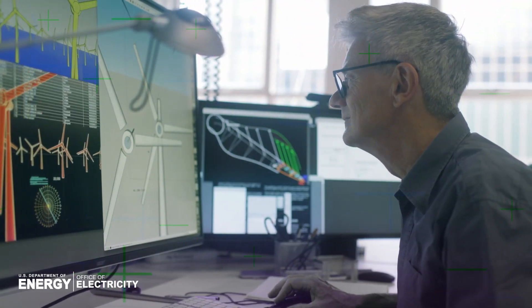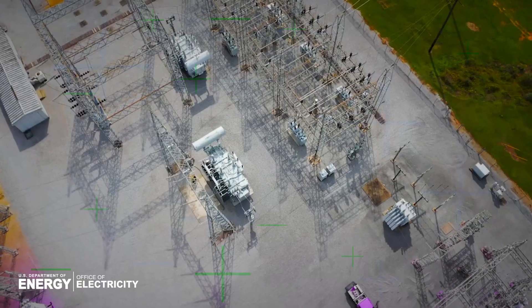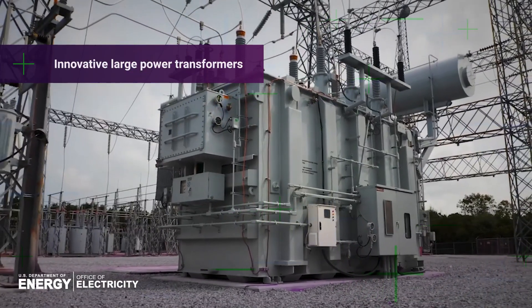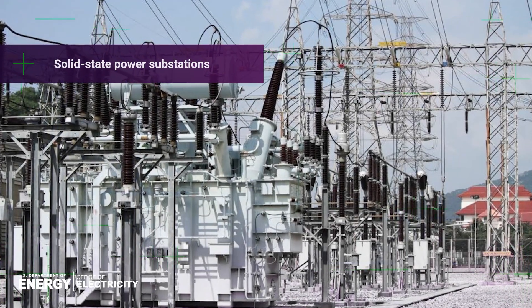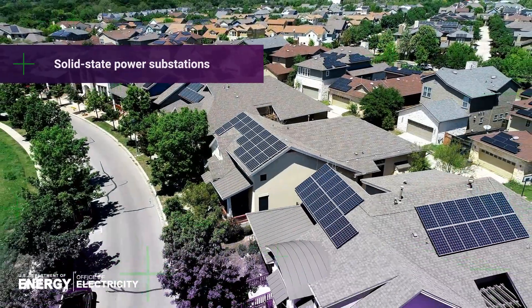The Office of Electricity's Grid Systems and Components Research is paving the way for this future-ready grid by supporting innovative large power transformers with the flexibility and versatility to be deployed to a variety of locations on the grid, easing installation in times of need. Also solid-state power substations — standardized modular systems with new functionality to manage a decarbonized grid.